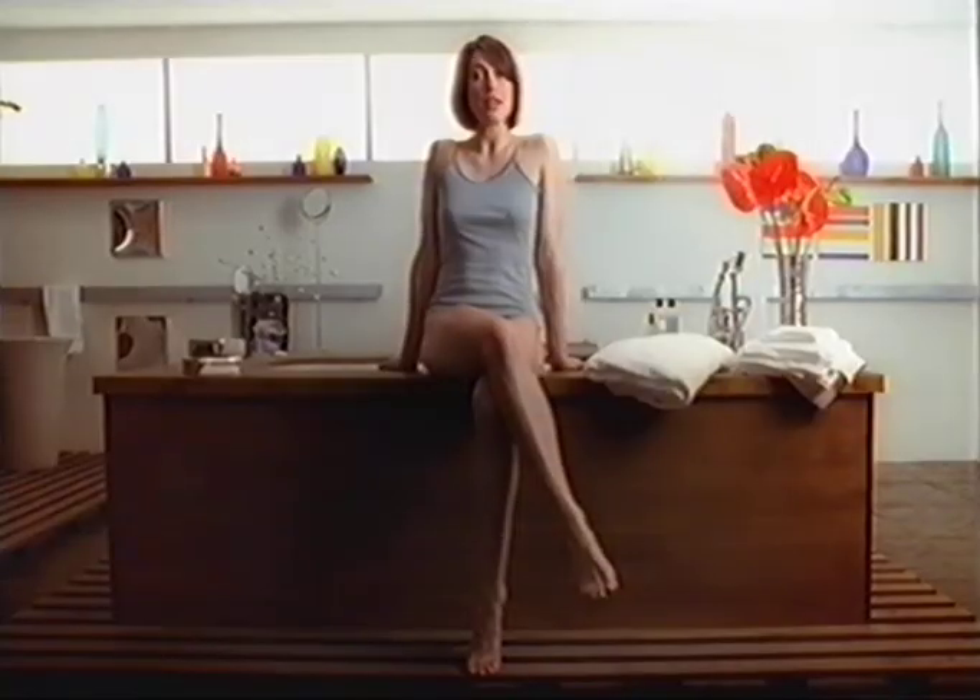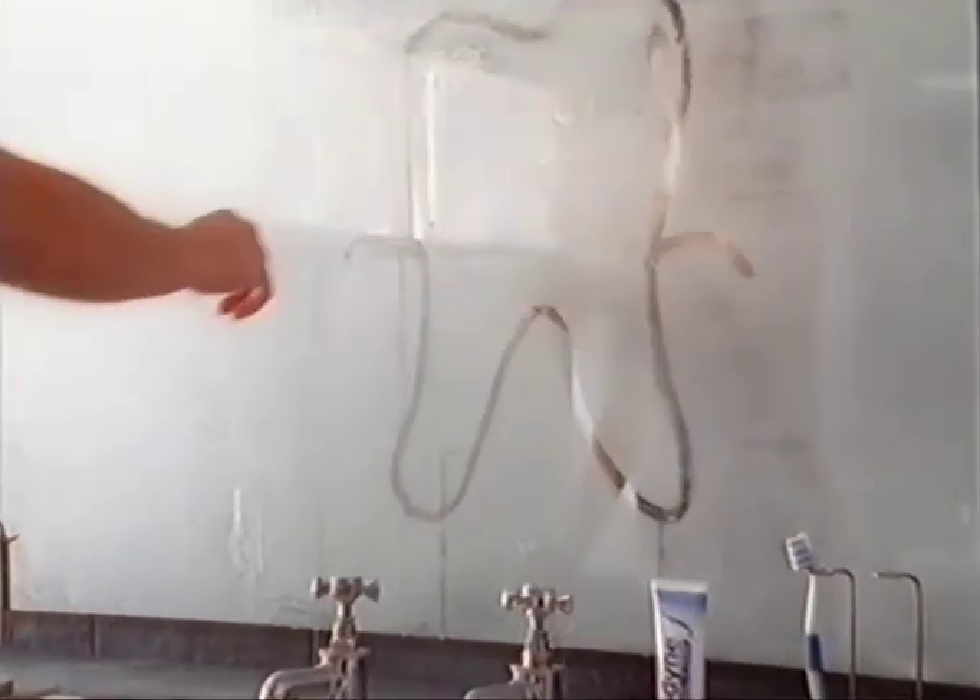Why do I brush with Sensodyne Total Care every day? It's got everything my regular toothpaste has. And because it's Sensodyne, it helps stop the pain of sensitive teeth.